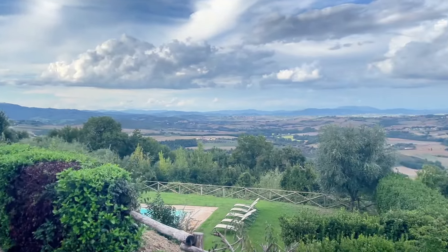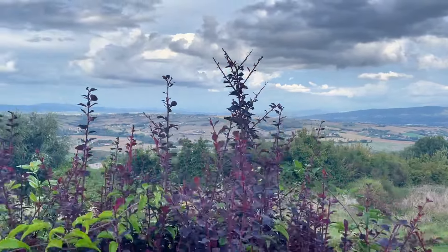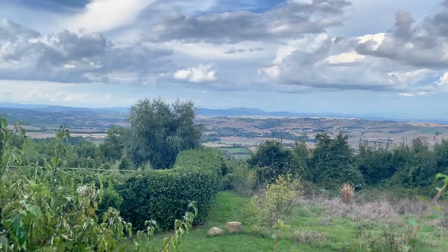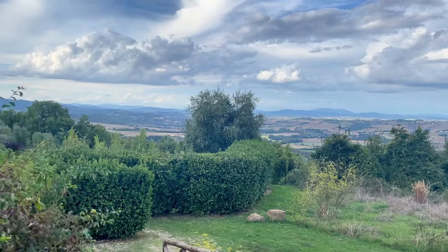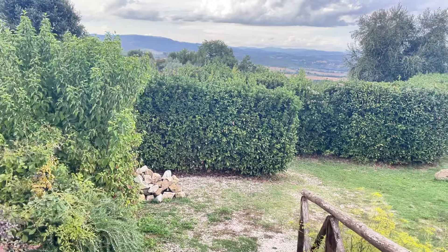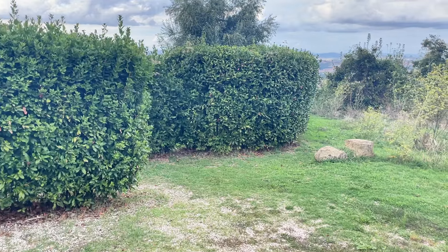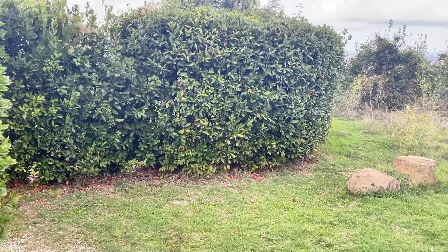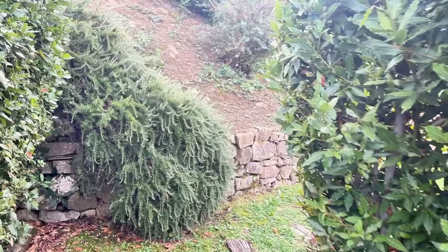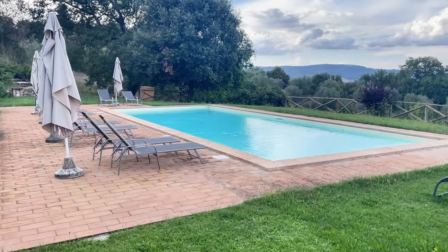Now, before entering the property, I will give you just a quick shot of the full area that we saw before. And despite this property being a business, it can be easily converted into a big residence, a big main property. Later on I will show you why and what you can do, and of course you can tell me in the comments what you would do to this property to make it a home.